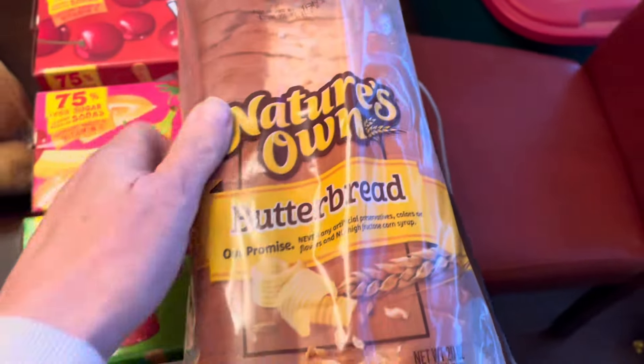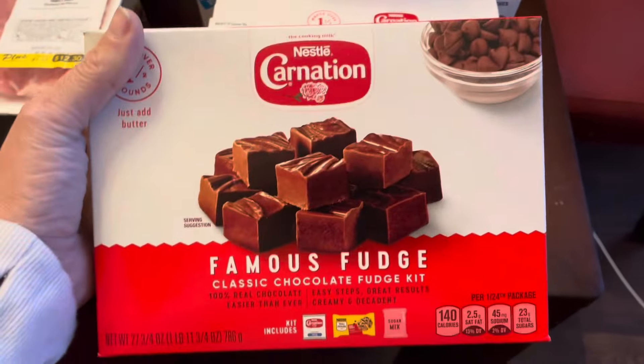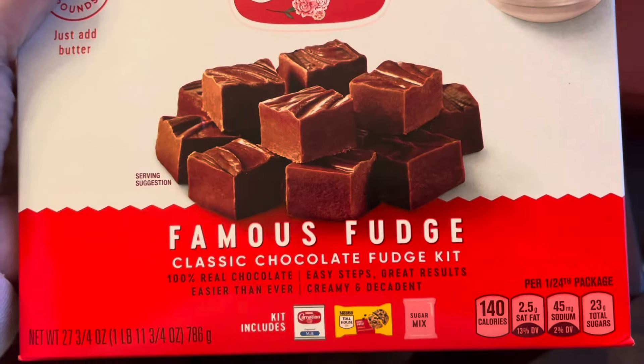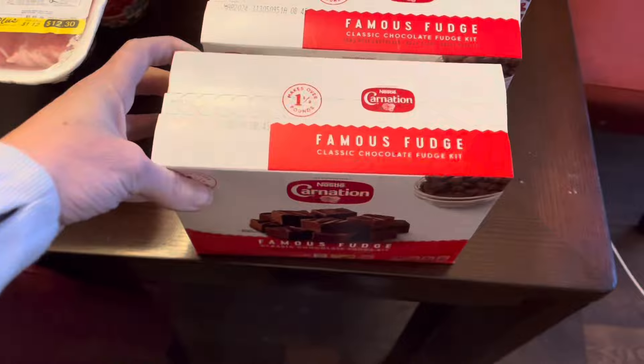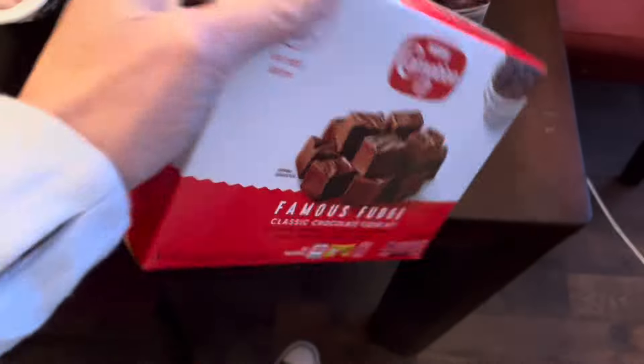At Tom Thumb today I picked up one thing of the Nature's Own butter bread — that is one of our favorites and it was on sale for a dollar ninety-nine. I also got two of these Carnation fudge kits. It's got everything in it to make fudge and these were already marked down fifty percent. Looks like all you have to add is the butter, so we'll do those sometime.